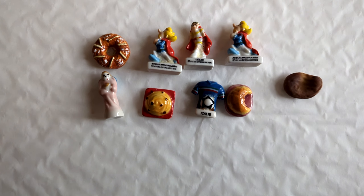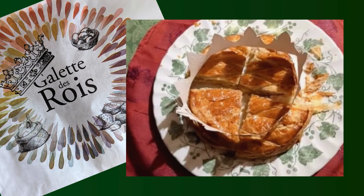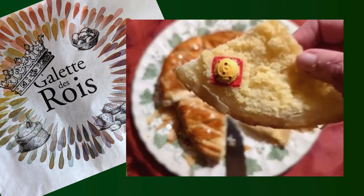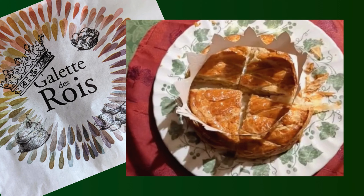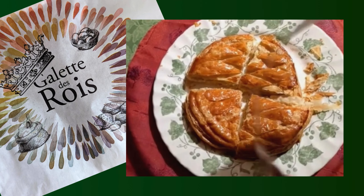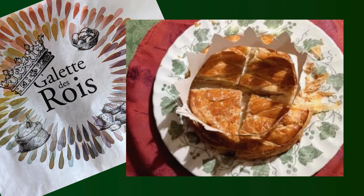These are a few fèves that we got over the years. Everyone has to pick a part, and the part that has the fève is the winner. The person is the king or queen for the day and wins the crown. I'm curious to know who will win the crown this time.